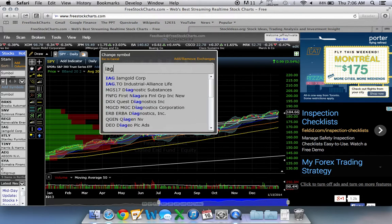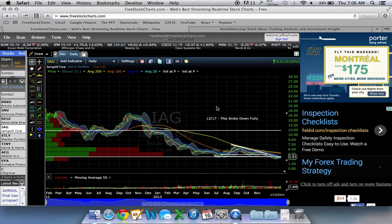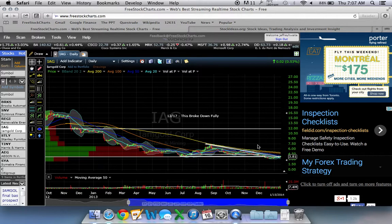Conversely, if we look at a stock like IAG right now, which is a gold miner stock, you can see that it's in quite a downtrend at this moment, and all of these moving averages are aligned in a downward trend.